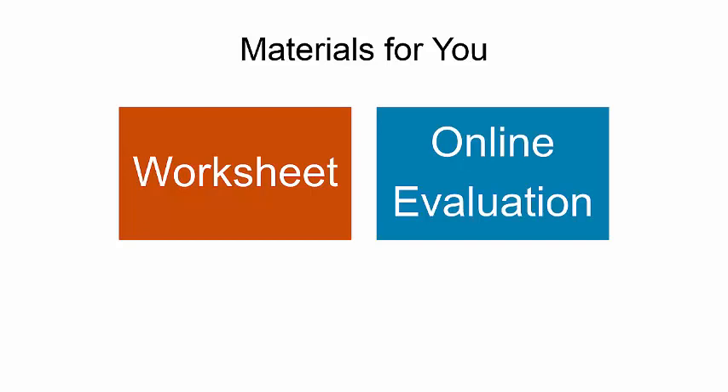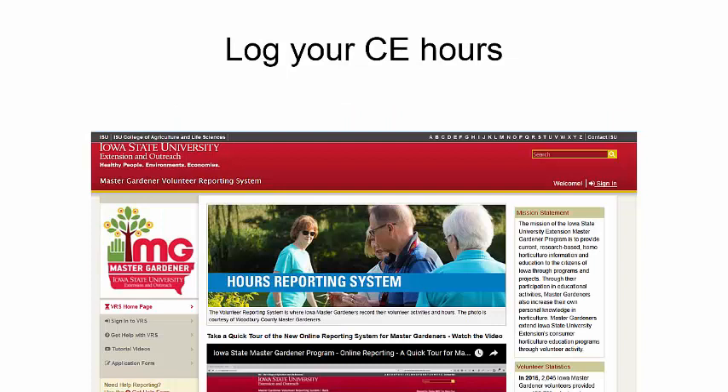A couple of materials we have for you today: a worksheet to take notes and reference resources listed in the presentation, and also a link to the online evaluation to give us feedback. If you are a Master Gardener, please make sure to log your continuing education hours. Ten hours of continuing education are required each year to be logged to be an active Master Gardener.